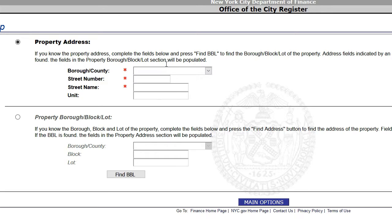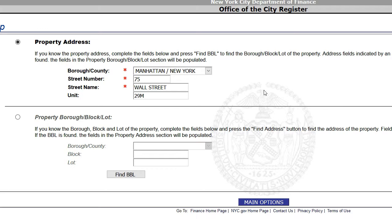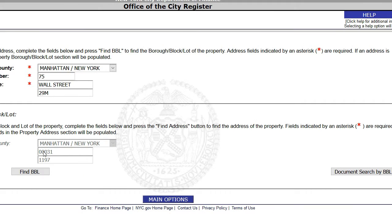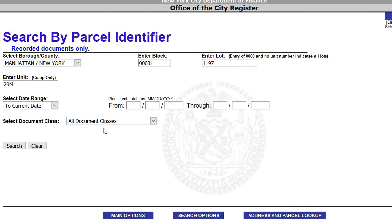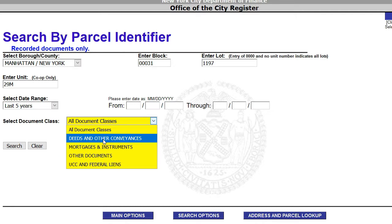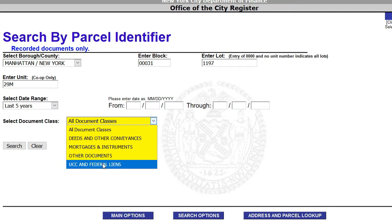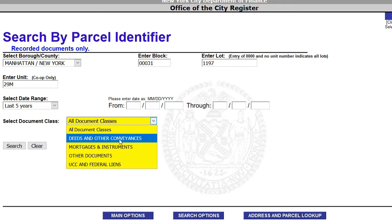If you don't have the BBL numbers available, just do an address and parcel lookup. We're going to try to verify the sale price of $1.635 million from unit 29M. Hit Enter — the BBL automatically populated in the document search. Set the search to the last five years, and select deeds and conveyances, since deeds are the means of transfer for real property.